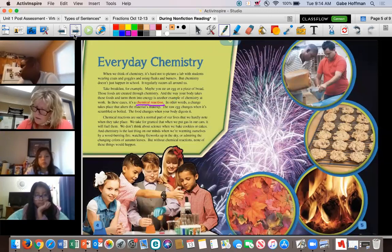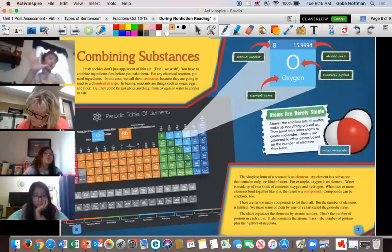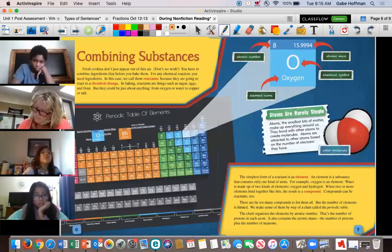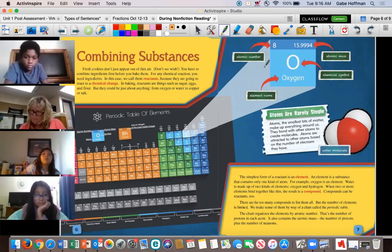Let's look at the next section — 'Combining Substances.' Anybody want to share what's the first thing you notice on this page? Michael — 'I saw oxygen,' like that little diagram with the arrows showing what each part means. CJ — 'The periodic table of elements.' My eyes went straight there too — it's got a load of information and looks complex. But if you look where Michael notices oxygen, it's actually zooming in on the 'O' for oxygen from the periodic table, so those two features go together.